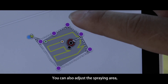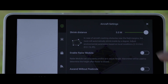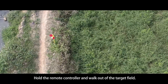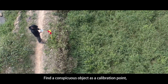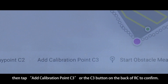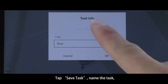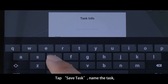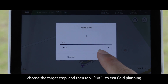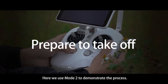You can also adjust the spraying area, route direction, and distance. Hold the remote controller and walk out of the target field, find a conspicuous object as a calibration point, then tap 'Add Calibration Point C3' or press the C3 button on the back of the RC to confirm. Tap 'Save', name the task, choose the target crop, and then tap 'Complete' to exit field planning.